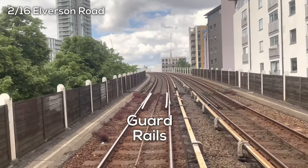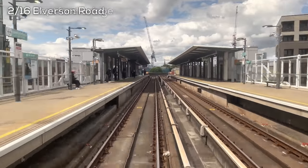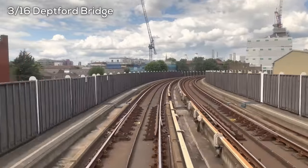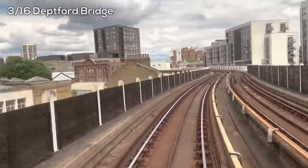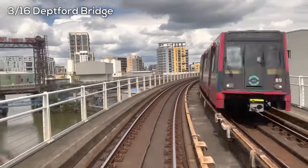We come to a section of track with guardrails, which help keep the train on the tracks, and a split in the rails that looks like this. This is a thermal expansion joint, which lets the rails grow and shrink without buckling in the heat. As you can see, this section of the DLR runs elevated, weaving between various high-density transit-oriented developments.